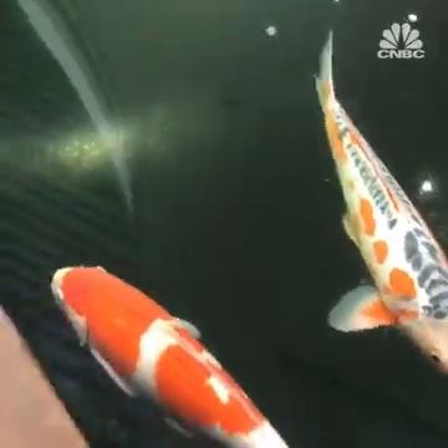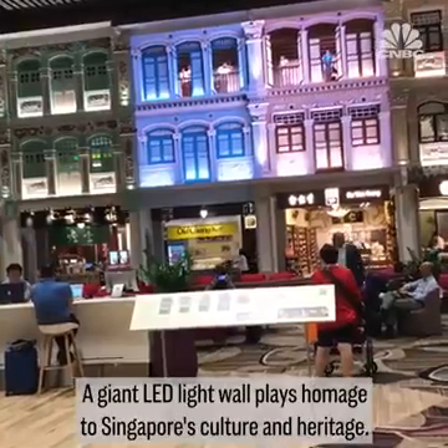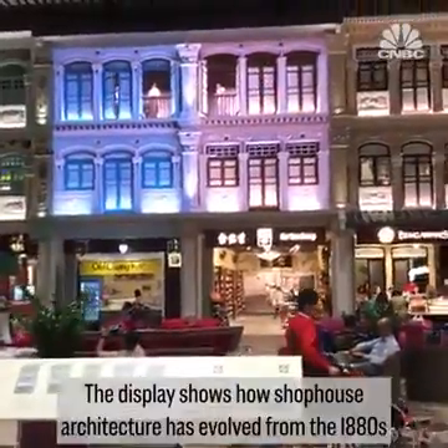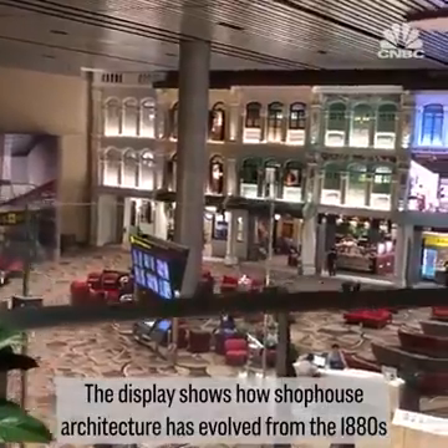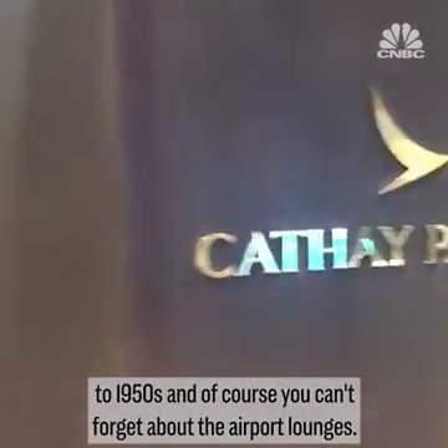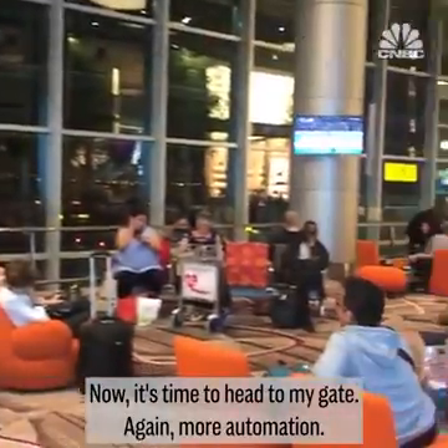There are more gardens with real fish. A giant LED light wall plays homage to Singapore's culture and heritage, showing how shophouse architecture evolved from the 1880s to 1950s. And of course, you can't forget about the airport lounges. Now it's time to head to my gate.